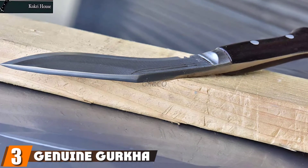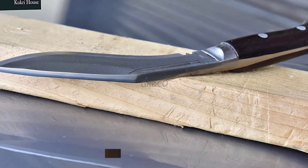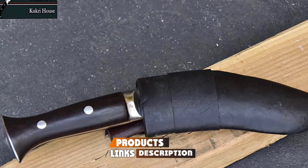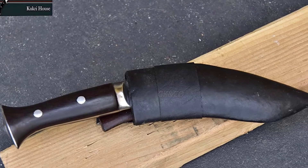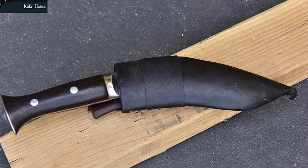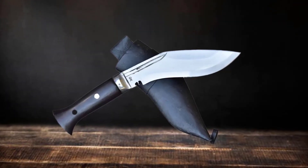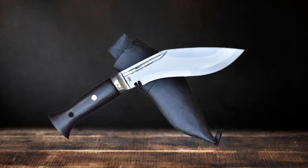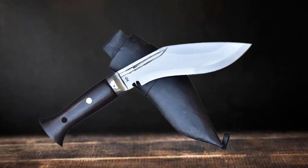The number three position is held by the Genuine Gurkha Kukri Knife. Handmade in Nepal, the Gurkha Kukri is a thin 10-inch extra-strong full-tang blade made of 5160 high-grade carbon steel. This survival machete weighs only 1.98 pounds. The durable handle is made of rosewood. The quality of the steel makes it easy to sharpen and stay sharp. It's lightweight and comfortable to carry, and a favorite among campers, hikers, and survivalists.